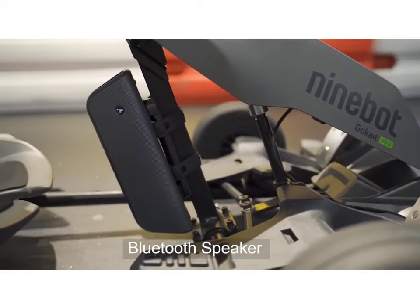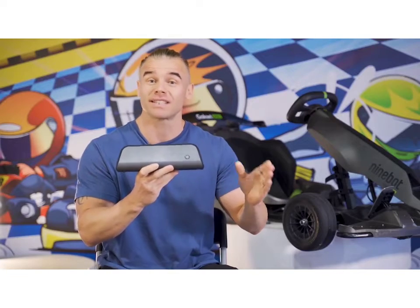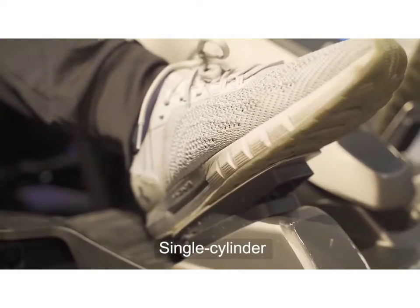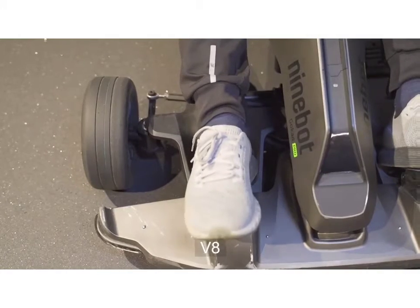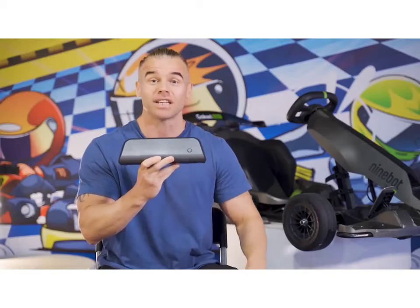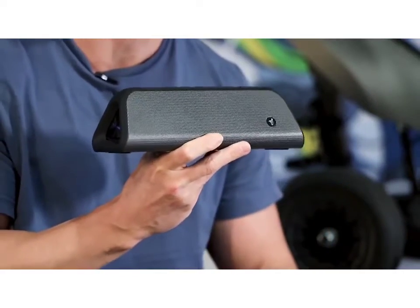There are four 8-watt high-power speakers on the Go-Kart Pro that simulate the engine sounds of a single cylinder, two cylinder, V8, and V12 engines to create a more immersive Go-Kart experience. The speaker can also be used as a normal Bluetooth speaker to play your choice of music.